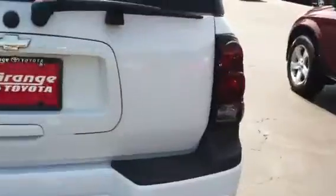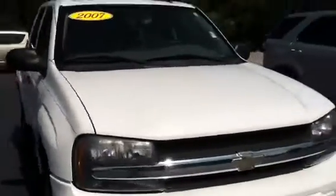This is a Trailblazer, and it does have the moonroof. 2007. With cloth interior. Alloy wheels with nice tire tread.